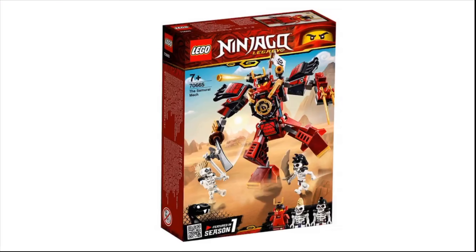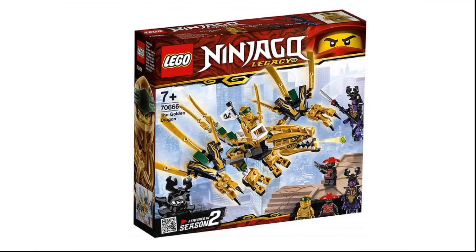Lego has revealed what I think is most of the 2019 Lego Ninjago Winter Wave. There's a Samurai Mech for $15, the Golden Dragon for $20, Kai's Blade Cycle and Zane's Snowmobile for $30, Jamie's Stormfighter for $40, Cole's Earth Driller for $50, and a Monastery and its Pinjitsu for $80.